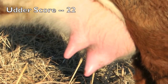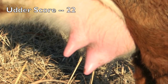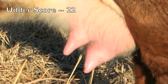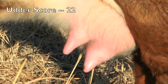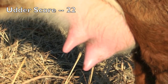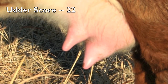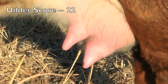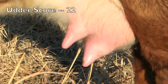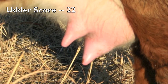This udder is scored 2-2 — 2 for suspension and 2 for teat size. In terms of suspension, this udder is moderately pendulous. If we view it from the side, we notice a severe slope to the udder floor going from front to rear. In terms of teat quality, the teats are rather balloon shaped, with much larger tops attached to the quarter than at the bottom. This would make it difficult for a calf to nurse and create substantial udder problems in terms of both quality and performance.